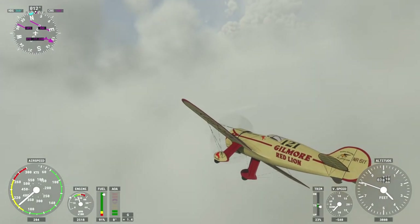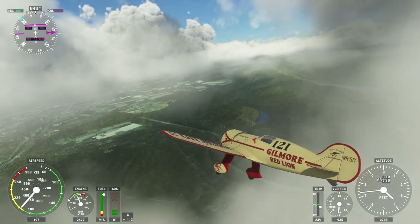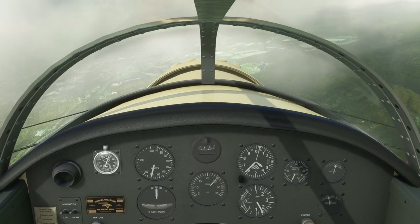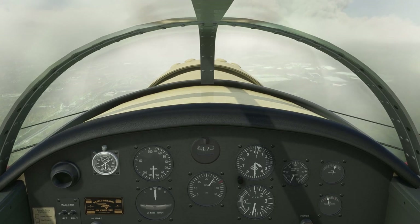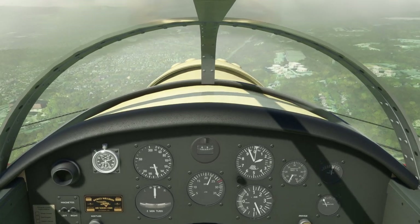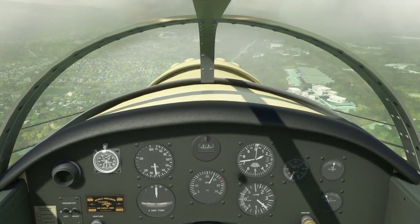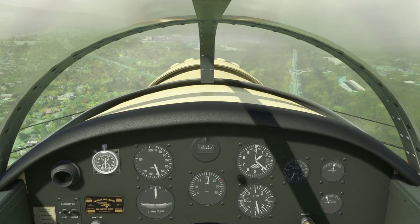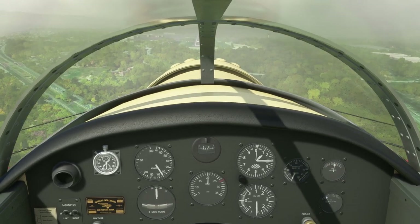The airport should be somewhere over here — I can see some lights. I need to lift my view a bit; there's a lot of plane in front of me and a structural bar right in the way. Track IR would make it easy to look around without reaching for the keyboard. I tried the flaps and nothing happened — I don't think this plane has flaps.